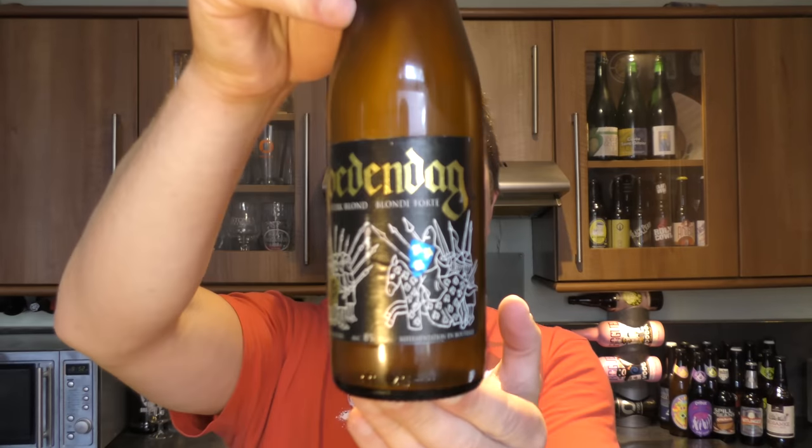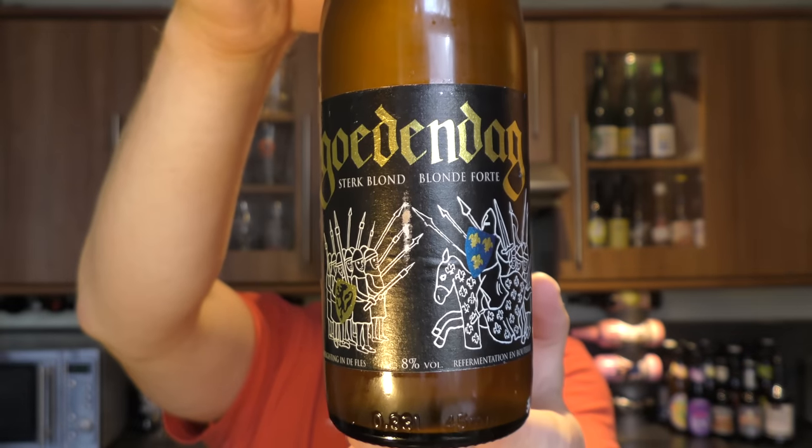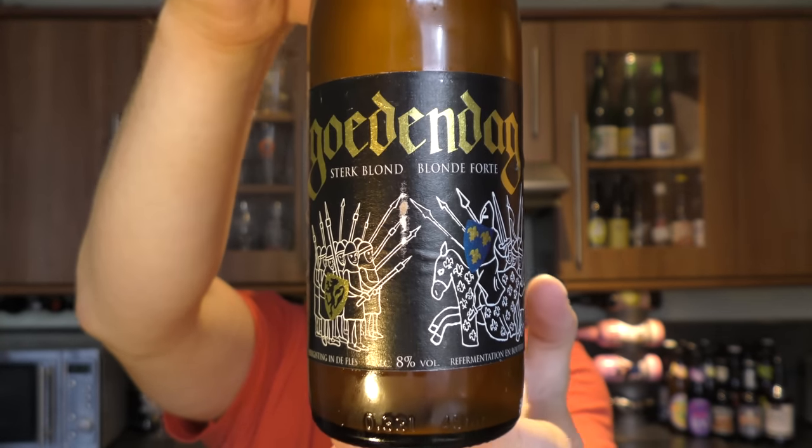It's Beer O'clock on Real Old Craft Beer and today we've got a beer from Brewery Toy — a bottle of the Goodendog Blond Ale coming in at 8% ABV.